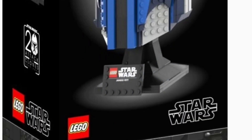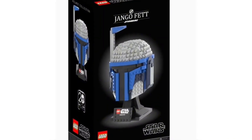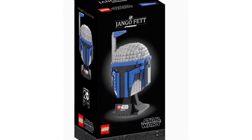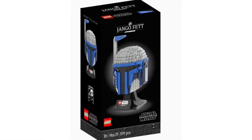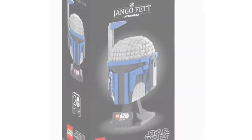LEGO really missed the opportunity to do this in 2022 for the 20th anniversary of Attack of the Clones, but hopefully sometime in the future they do a Jango Fett helmet. I could see this set going for around $70 or $80, which is the typical range for the helmet series. It'd be cool to line it up alongside Boba Fett, Phase 2 Captain Rex, Phase 1 Commander Cody, and the others.